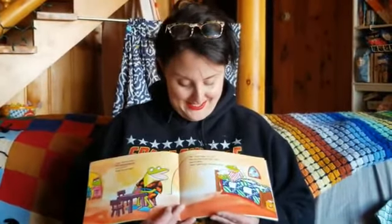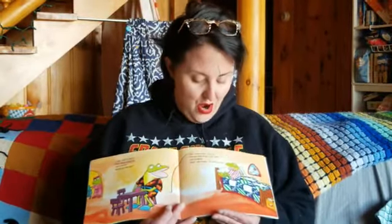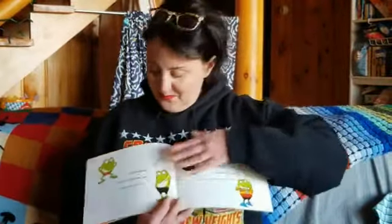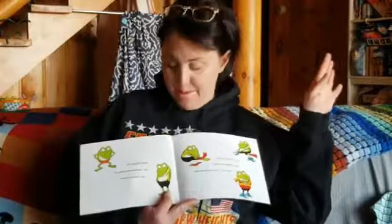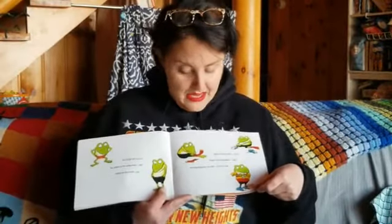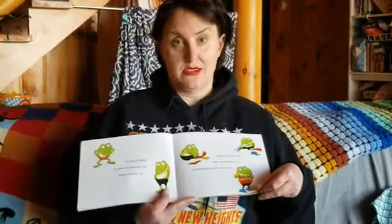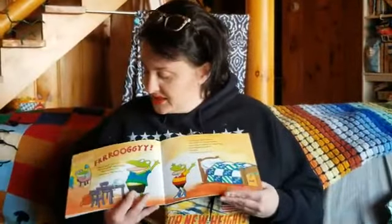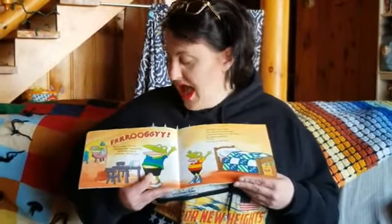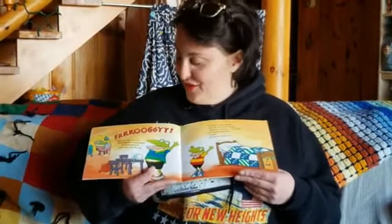'First you have to get ready, silly,' said his father. 'Okay,' said Froggy. 'I'm getting ready.' So Froggy got dressed. He pulled on his underwear — zip. Pulled on his shorts — zip. Pulled on his socks — zip. Pulled on his sneakers — zip. And buttoned up his shirt — zip, zip, zip, zip. Called his father: 'Let's go!' 'I'm ready!' yelled Froggy.